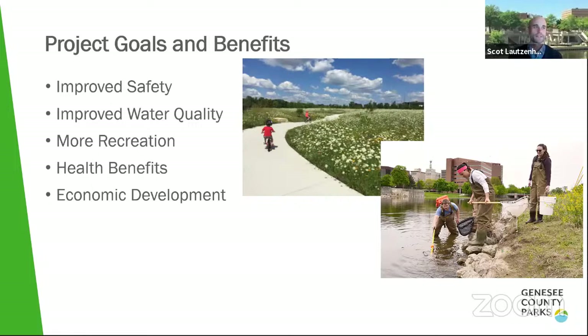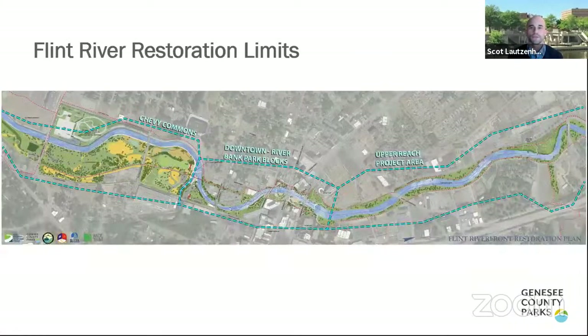The project limits have been divided into roughly three areas. On the left side is Chevy Commons, which has been undergoing remediation and greening over the past decade. The downtown Riverbank Park blocks — the lower reach — include Riverbank Park, Swartz Creek Confluence, and the Riverwalk. The upper reach project area runs essentially from Hamilton Dam all the way up to Hamilton Avenue, including river work through that stretch and improvements to Vietnam Veterans Park.